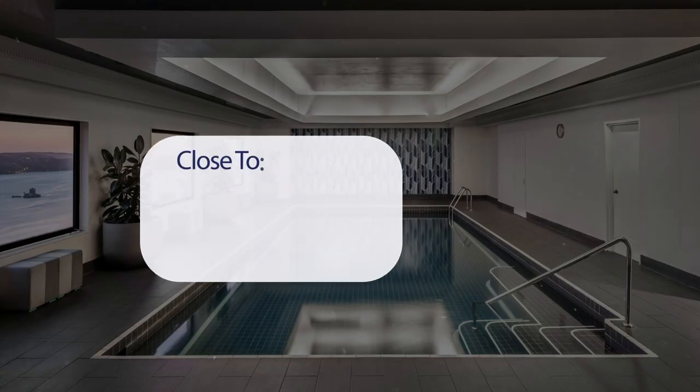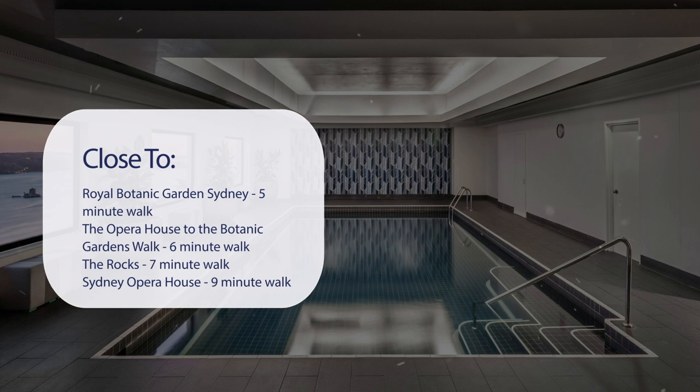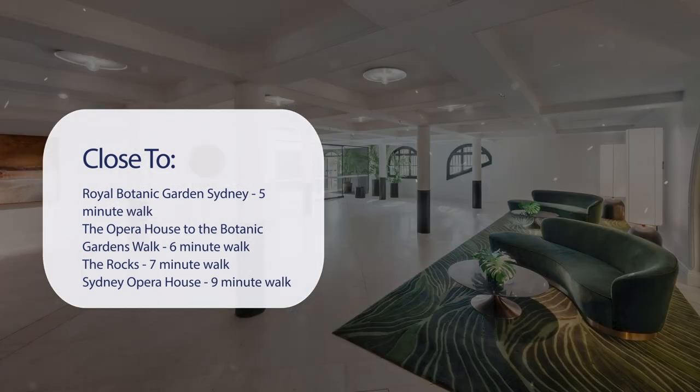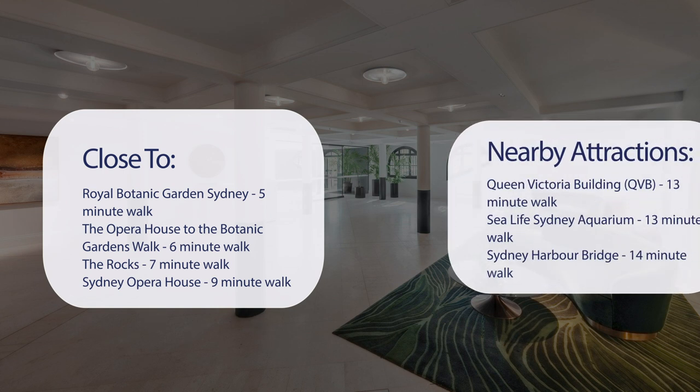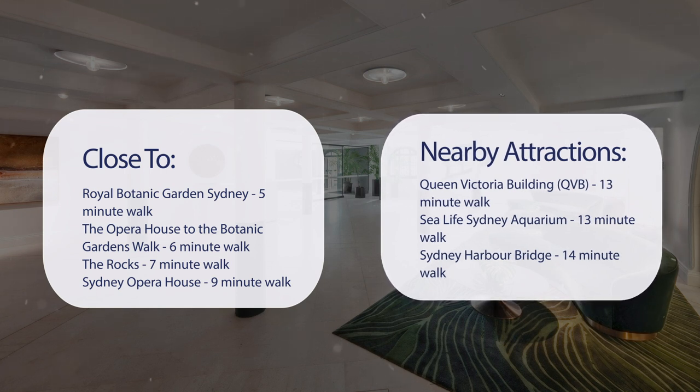It has a pretty good location. It's pretty close to Royal Botanic Garden Sydney, a 5-minute walk. The Opera House to the Botanic Gardens walk is 6 minutes. The Rocks, 7-minute walk. Sydney Opera House, 9-minute walk. Also close to attractions like Queen Victoria Building (QVB), 13-minute walk. Sea Life Sydney Aquarium, 13-minute walk. Sydney Harbour Bridge, 14-minute walk. And Darling Harbour, a 3-minute drive.